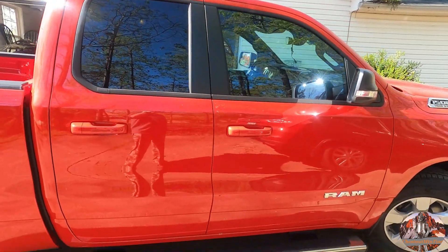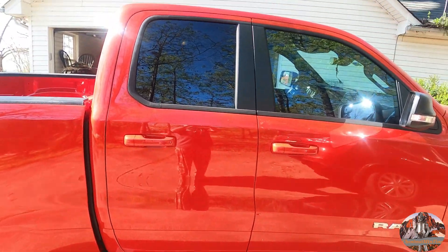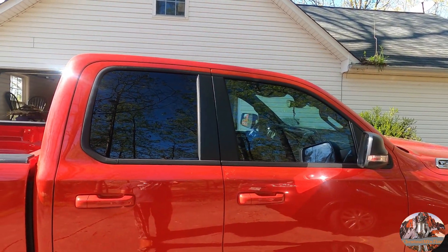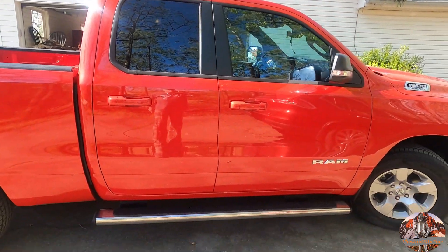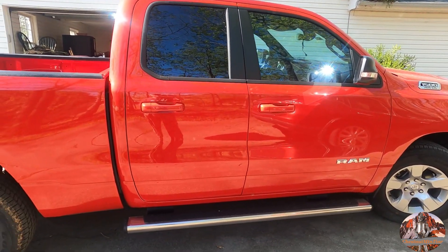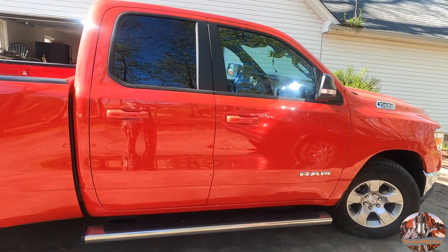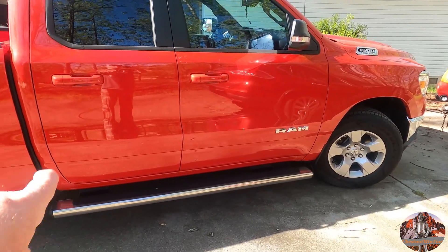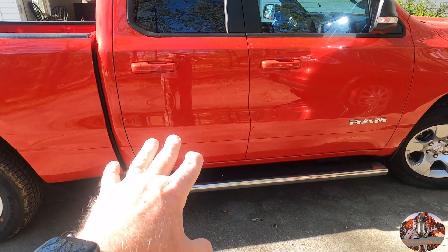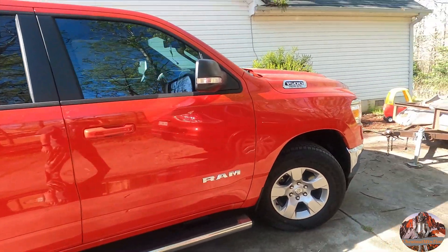This is the quad cab, so it's got the slightly shorter rear seat area with the full-size bed. They had no crew cabs, and a crew cab is somewhere between $4,000 and $5,000 more. But with the crew cab you get the two storage compartments underneath the floor mats, which is pretty cool, but I can live without that.